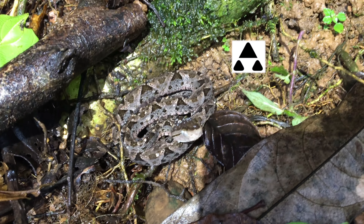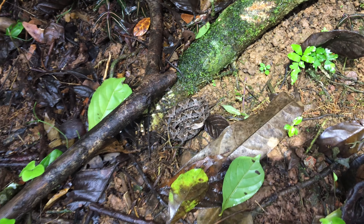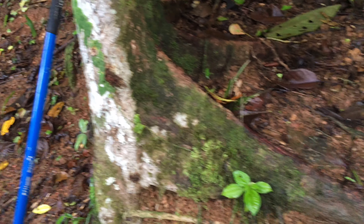One of the more dangerous snakes in Costa Rica because, as you can see, it is camouflaged and it lives around areas where there are people. You can see that we are very close to one of the cabins, and we're on a trail called the Walking Palm Trail. We don't see them a lot, but they are here.